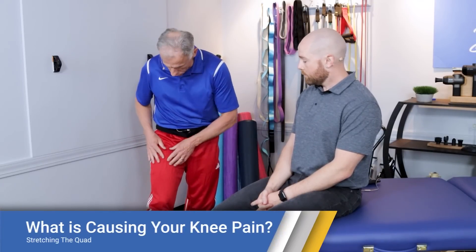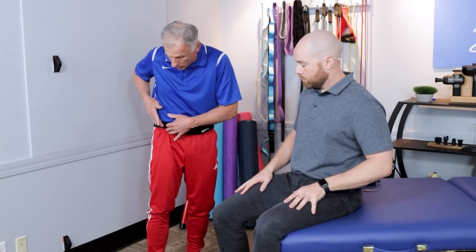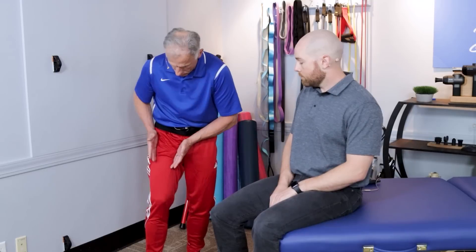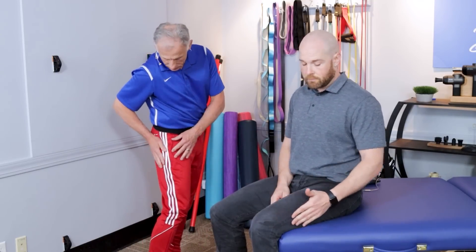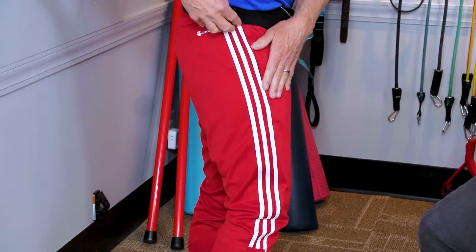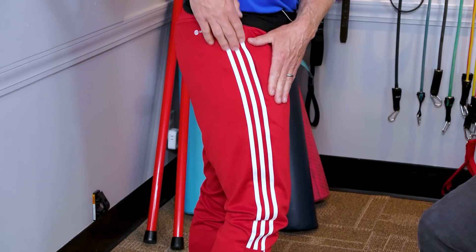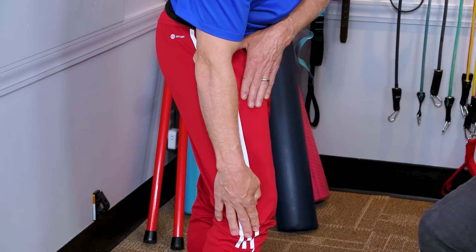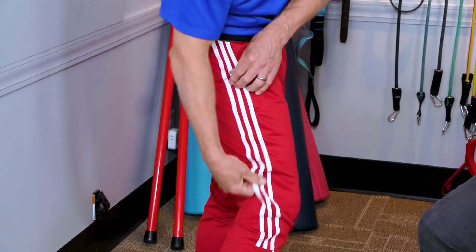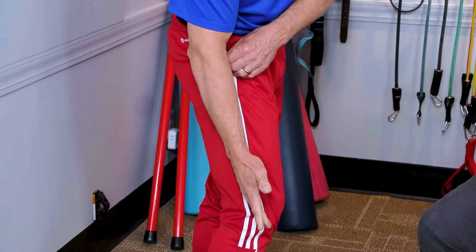The last technique — number six — is to stretch the quadricep muscles. They connect to the kneecap and up to the pelvis area. We'll also address the IT band, which is like a wide ligament that connects from the pelvis down to just below the knee — we need to stretch that out as well, as it can take pressure off the knee.